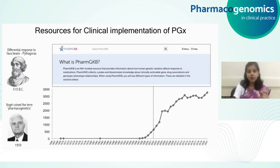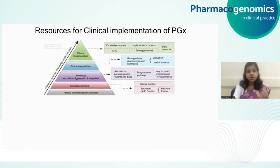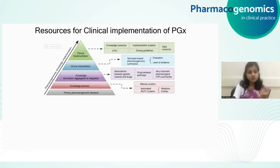PharmGKB was created to provide information about how different genetic variations can affect response to medications. They manually collect and curate the pharmacogenetics and pharmacogenomics literature, and all the extracted knowledge is presented in an online website database for the end user to read and understand.